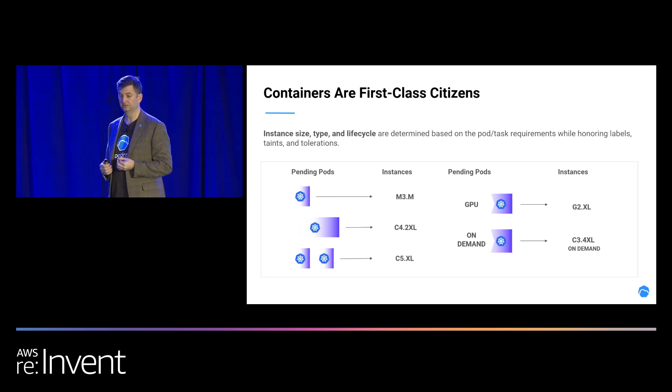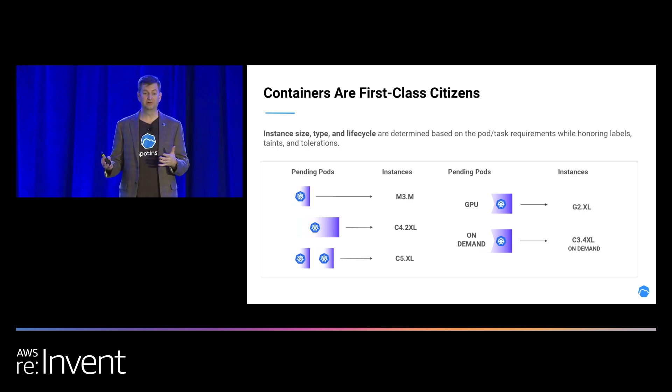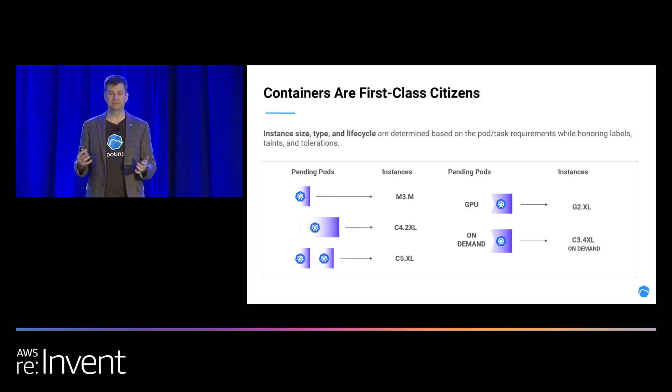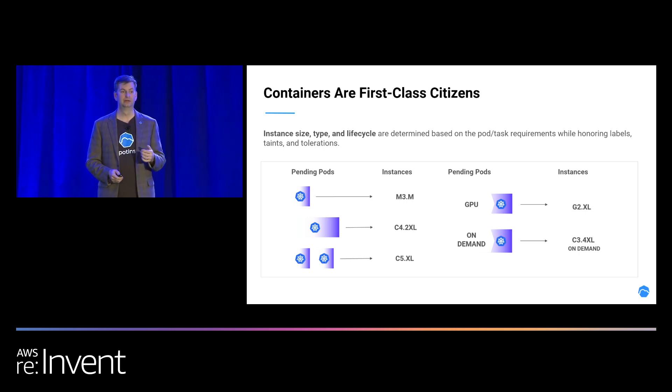Once you associate these labels with pods, we'll take care of going out into AWS and finding the infrastructure and bringing it to the cluster. For instance, if you need GPUs for AI or ML, just label it GPU — we'll find any GPU at the best price. Or you can get very specific about what type of GPU you need, and we'll find that GPU in the best availability zone at the best price, bring it to the cluster, let you do your work, and then give it back.